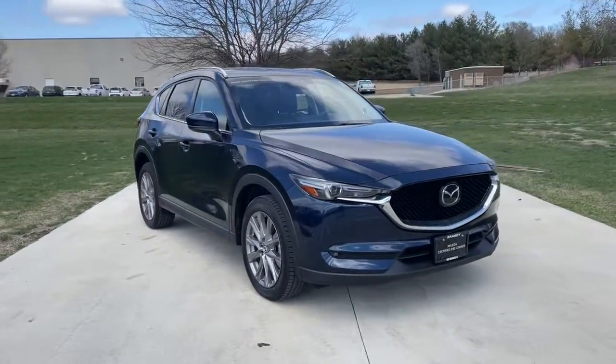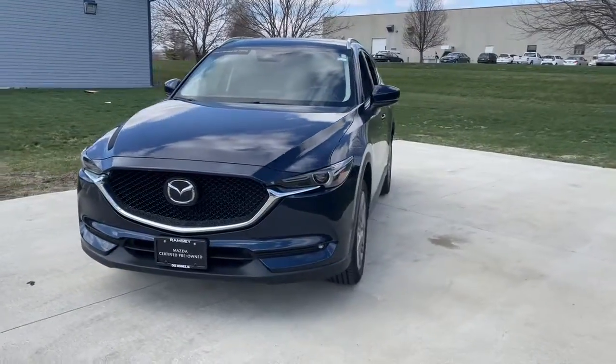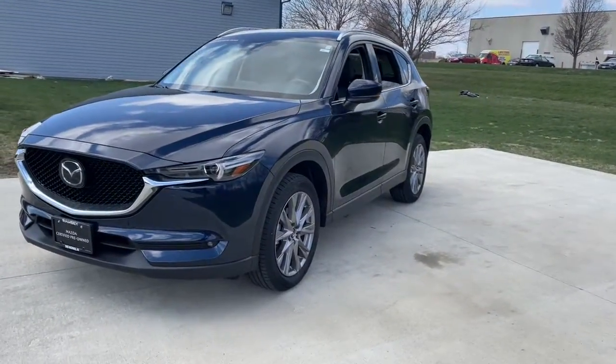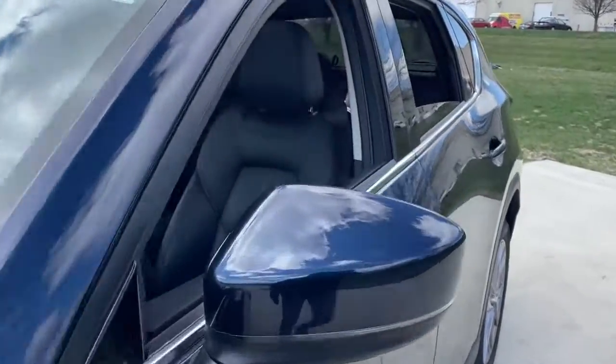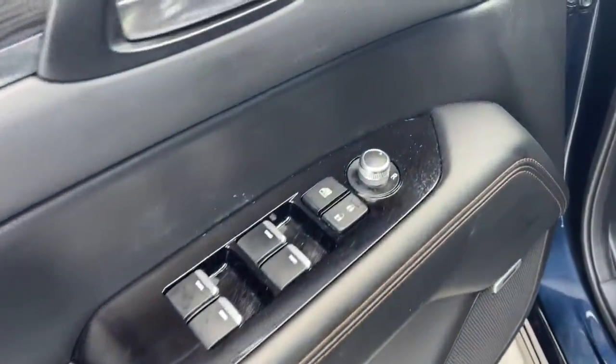You'll have love at first sight with the 2018 Mazda CX-5. This vehicle still has fewer than 35,000 miles on the clock, so it won't last long. Here's a stylish CX-5, the SUV that puts your comfort at center stage.